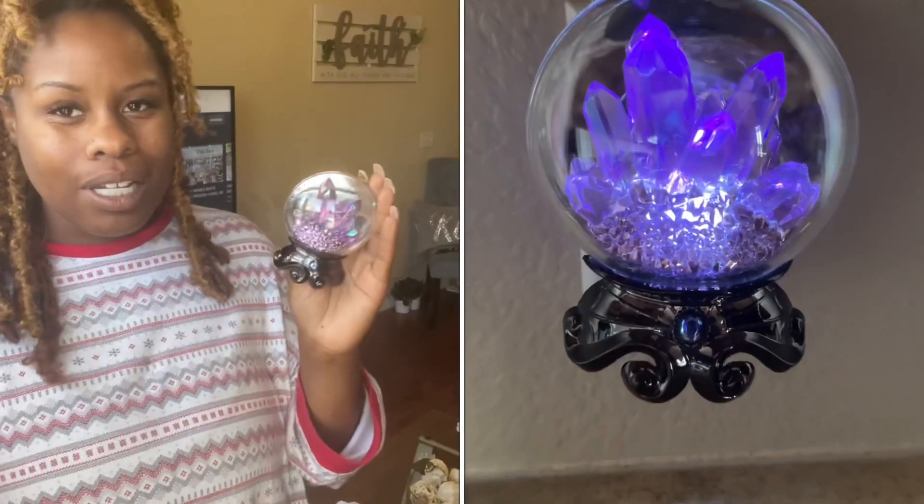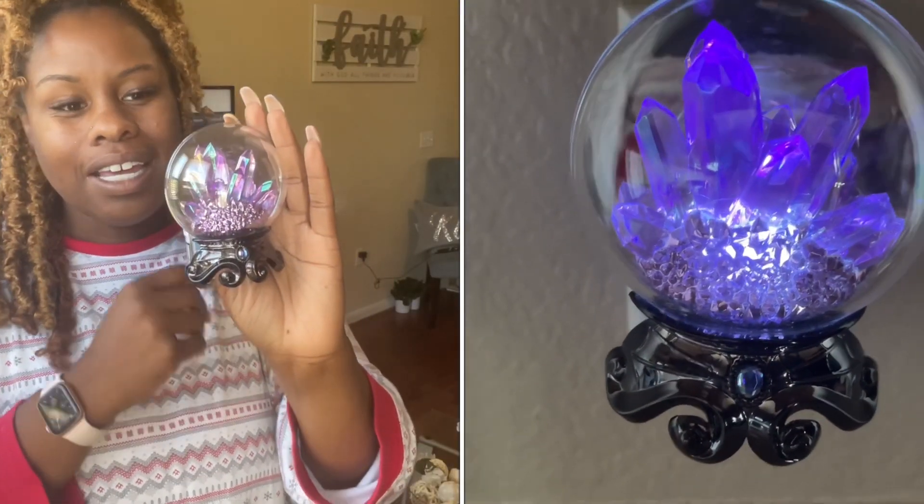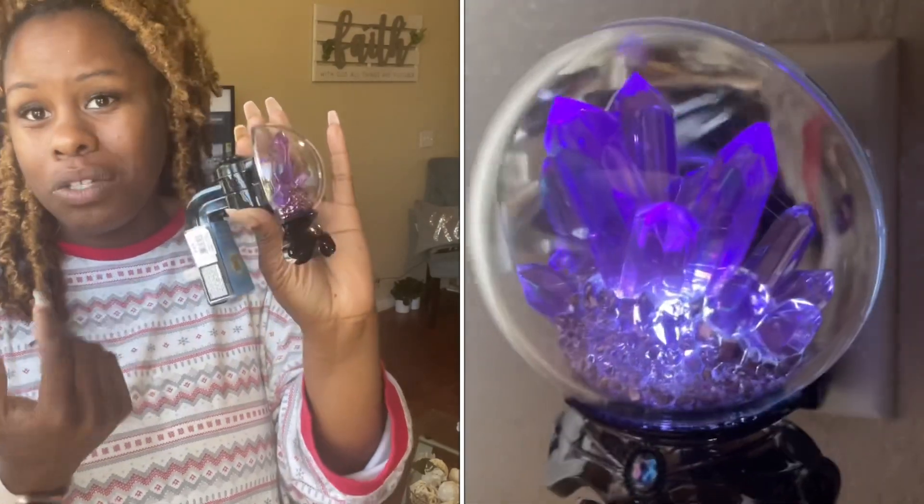This one is absolutely beautiful. Yes, I paid up and got one, and now I have a second one as well. The second one I'm actually giving to my mom because she really likes these. I'm going to try it out and let you guys know — is it good, is it not? I'm going to put a side-by-side so you guys can see it.